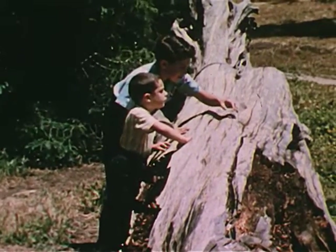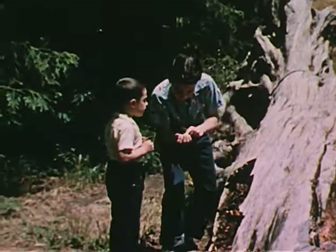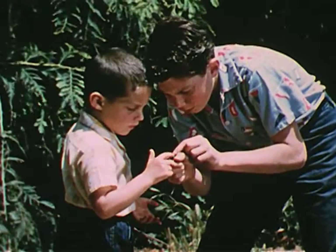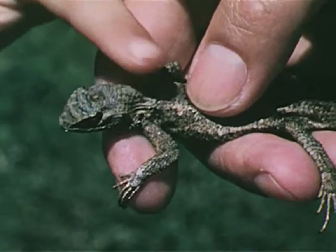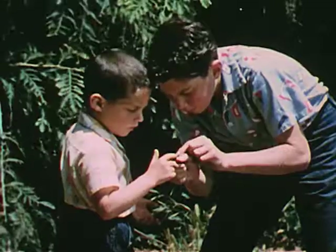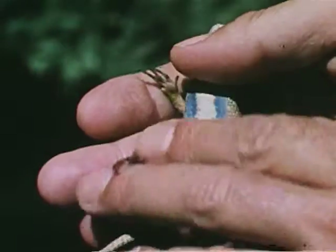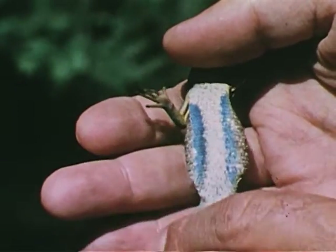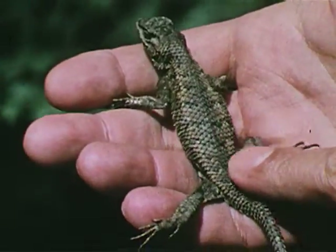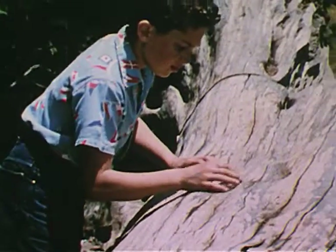They move quickly. Tommy touches the scales that cover the lizard. Its skin feels dry and rough. It's a fence lizard, sometimes called a bluebelly. Dave puts it back on the tree. Wild animals should be returned to their homes.